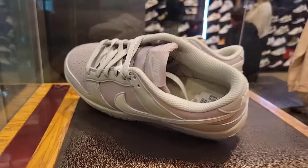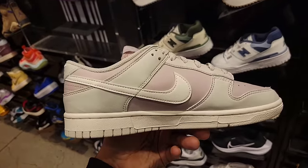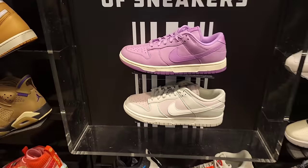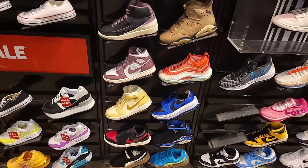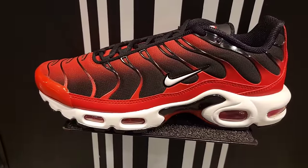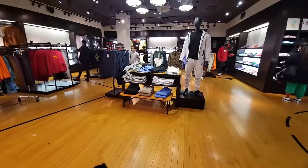Walking into Foot Locker — look at this unique colorway on the Dunk Low. Let's go check these out. A closer look for the ladies — these are women's exclusive Dunks, 120 on the retail. Both of those Dunk colorways are pretty solid. As far as Jordans and basketball shoes for the women, nothing we haven't seen. Air Max Plus — we've seen this red and black colorway. Let me know if you guys like it.